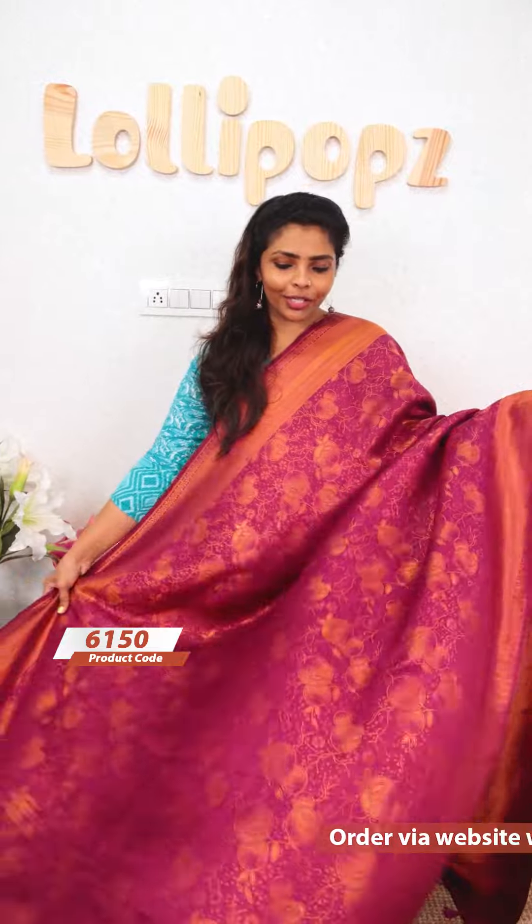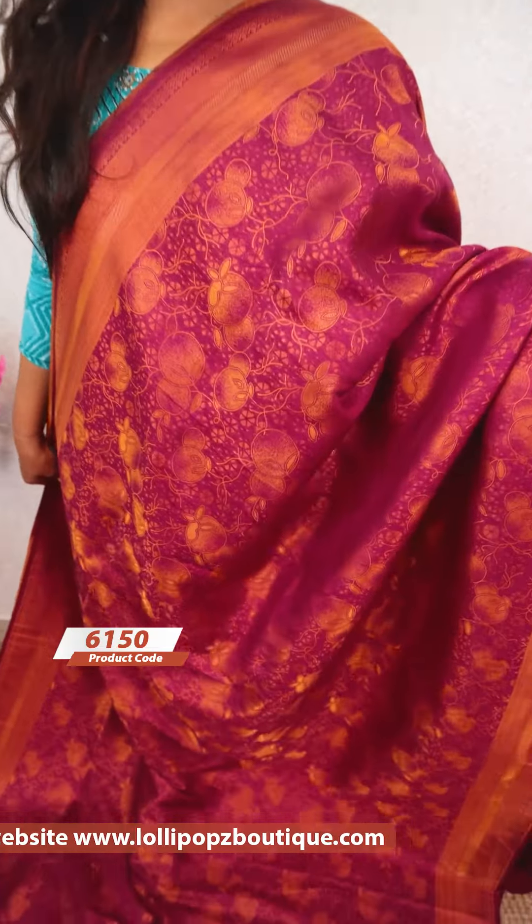Welcome to Samy Banarasi Sari. We are getting to the same size of these beads. The price is 1,799.